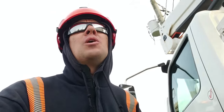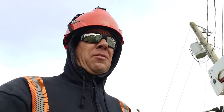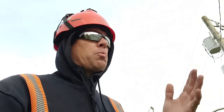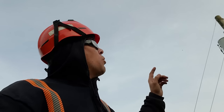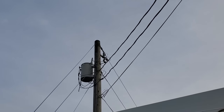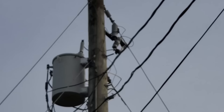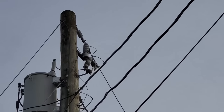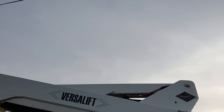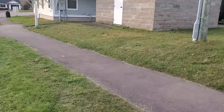Alright guys, so I wanted to show you all this trouble call we're at right now — a no-power call. It was definitely a head-scratcher for a few minutes but we found the problem. We've got a no-power call, single customer off this transformer right here behind us. Naturally my first stop is that transformer itself; we see that the fuse cutout is in the closed position. So we took a walk over to the meter on this place.